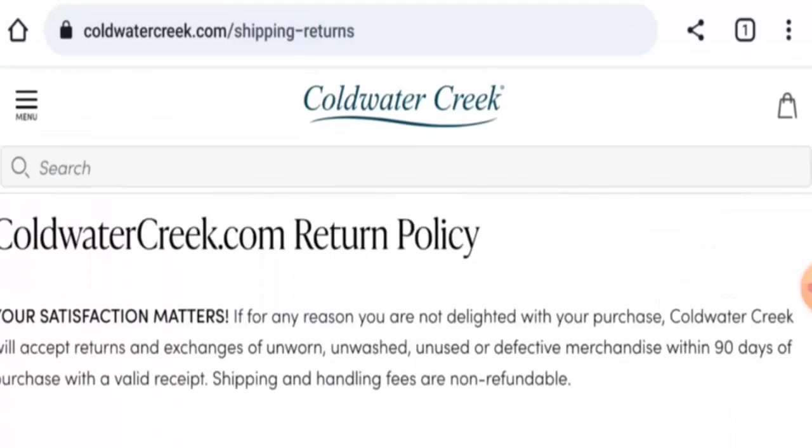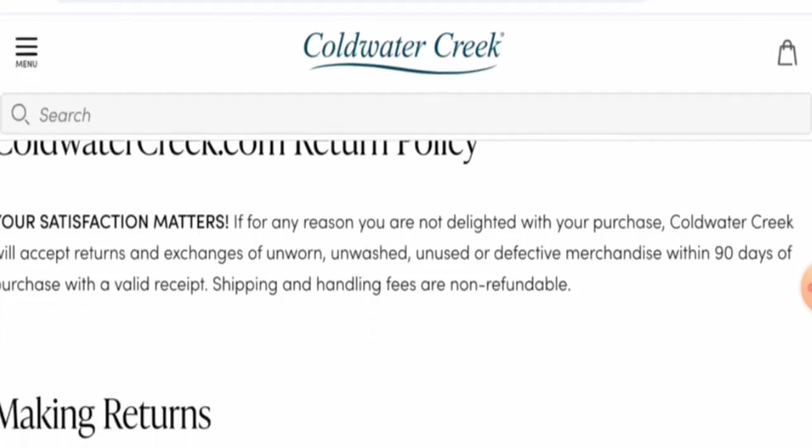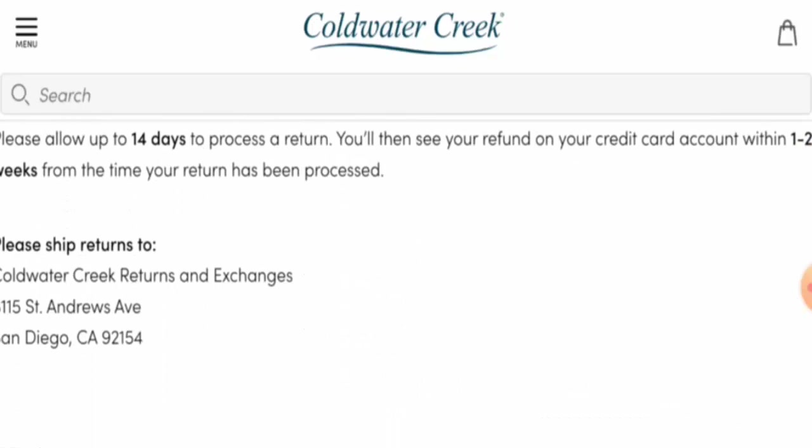Next, we're going to check the return and refund policy. If you're not satisfied with your purchase, you can return it within 90 days of purchase with a valid receipt. Once approved, your refund will be sent to your original payment method within one to two weeks.